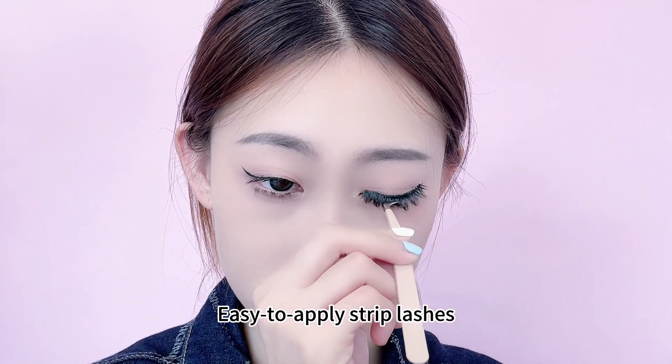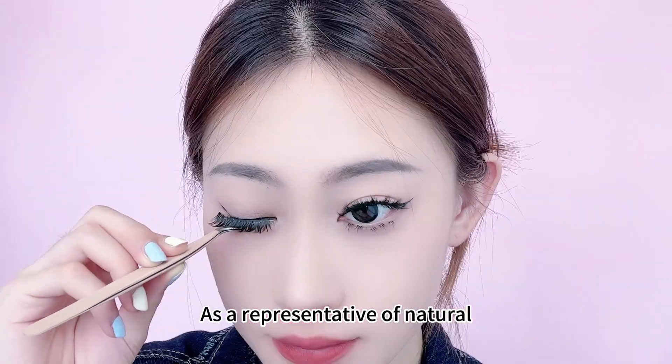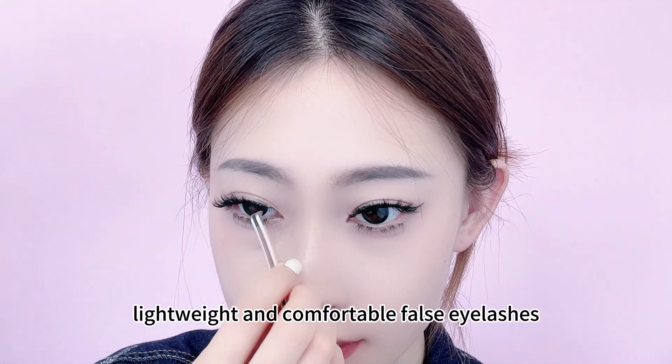Easy to apply strip lashes stay put all day until ready to remove. As a representative of natural, lightweight, and comfortable false eyelashes,